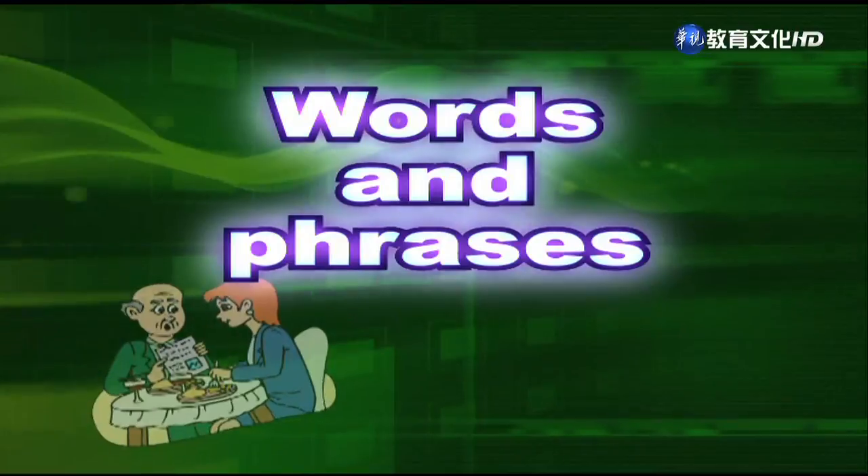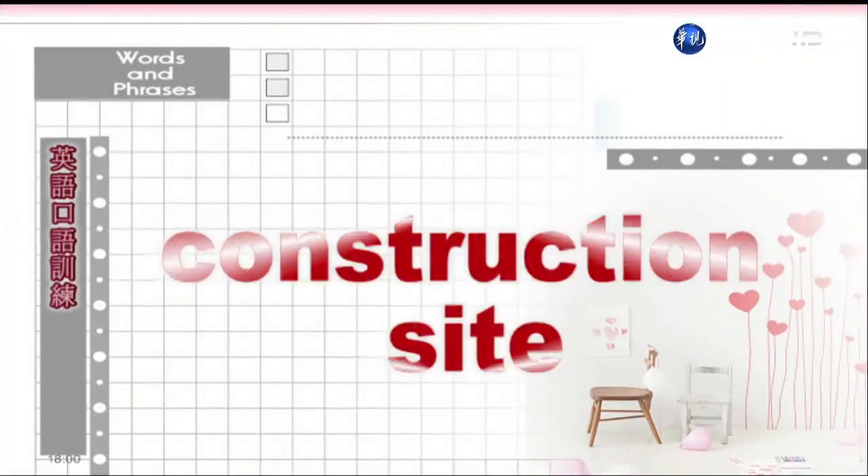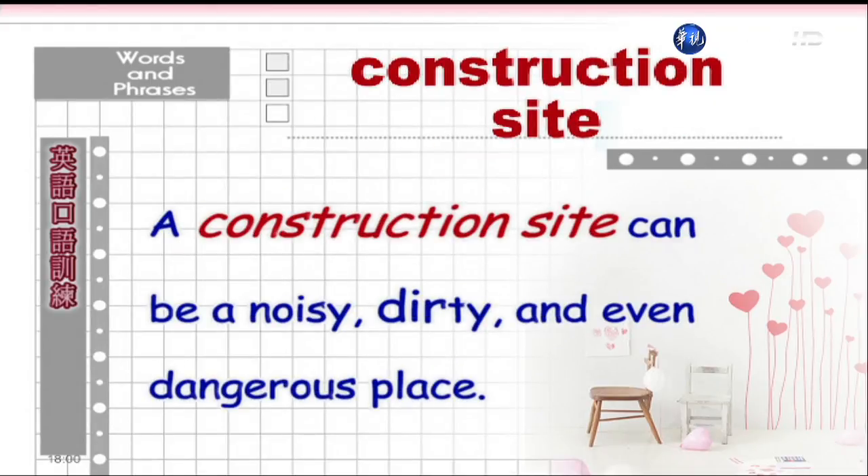Okay, let's begin with our vocabulary list, the words and phrases. 我们现在呢,就来进入我们第三单元的字汇与片语。Construction site. 工地。A construction site can be a noisy, dirty, and even dangerous place. 工地可能会是个吵杂、脏乱,甚至还可能会有危险的地方。